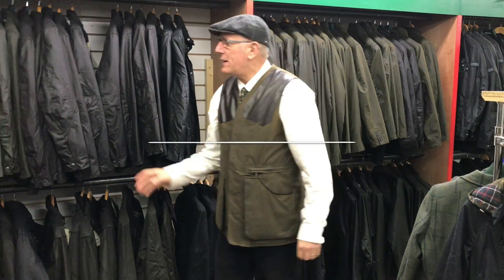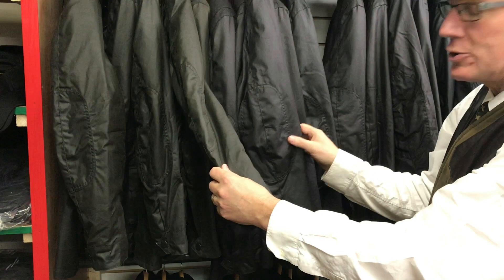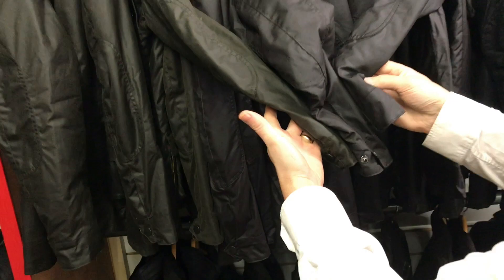The best selling jacket for men in the entire Barbour collection is the Corbridge jacket. The Corbridge jacket is reduced at the minute from 229 to 200. It's done in olive green — the best color — rustic brown, which is a very solid seller, and of course the classical black. You can see how similar all three colors are, but let's have a look at the best selling one.